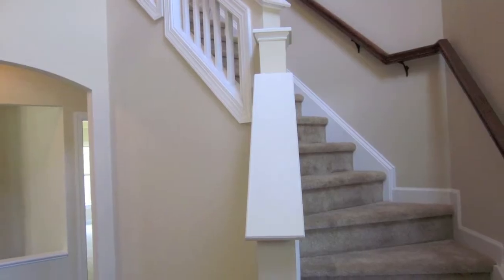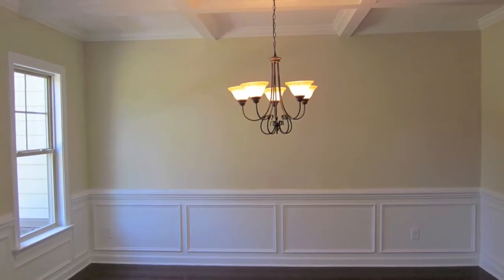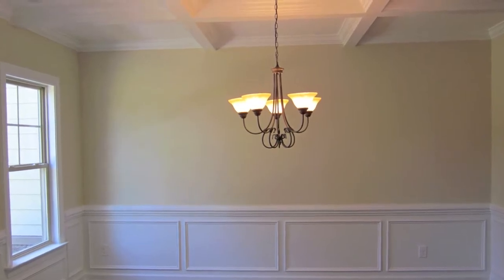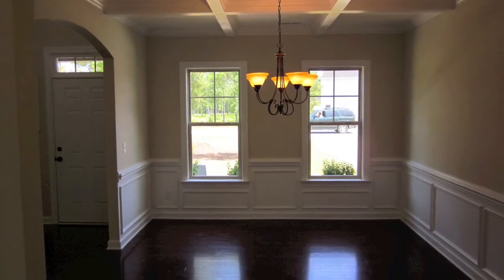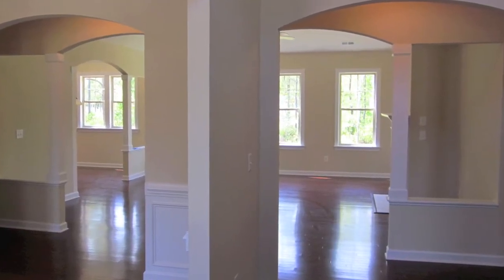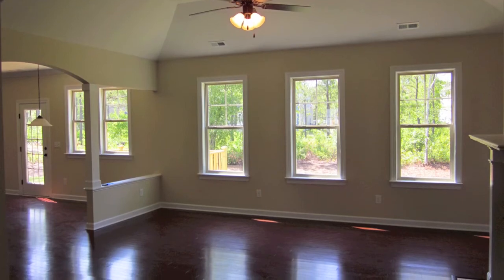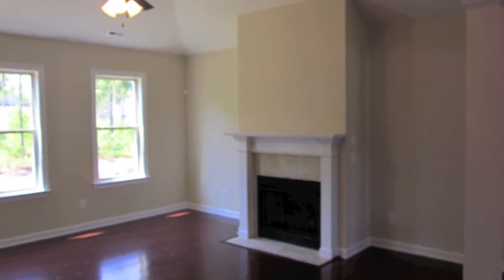This is a great new construction two-story home. When you first walk in you see a set of stairs to the right leading upstairs. Great formal dining room with coffered ceiling and picture frame wainscoting. This is a really open first floor plan with a ton of natural light. This home does have hardwoods in the kitchen, breakfast area, and dining room, as well as the great room.